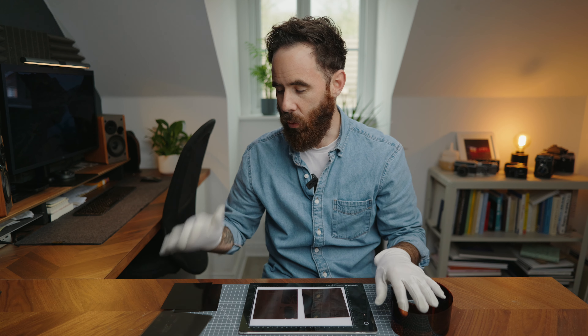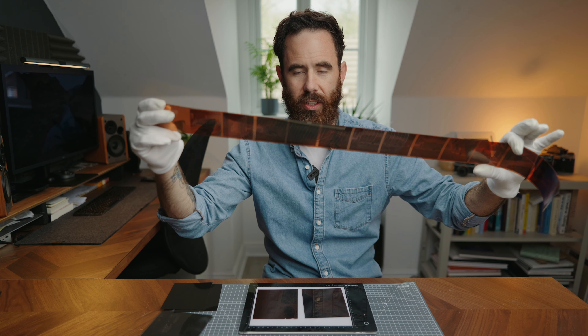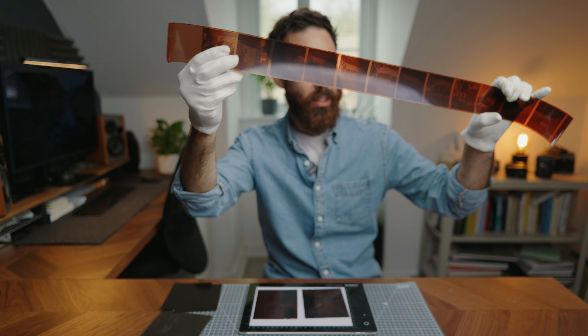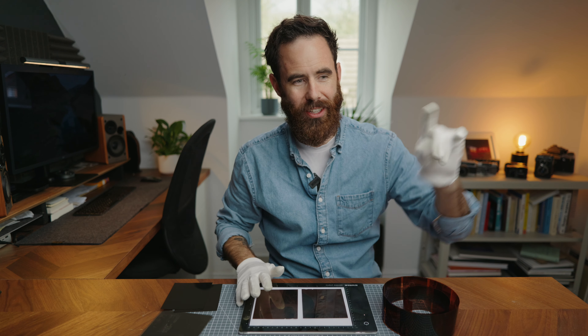In between the two- and four-sheet batches I developed a roll of 120 from the Rittreck six-by-six just to make sure there was nothing wrong with the chemicals or the process, and it looks as good as it gets. So the issues are with the film exposure, not the development. Curious to see how these look - going to jump over and scan them now and take a look on the computer.